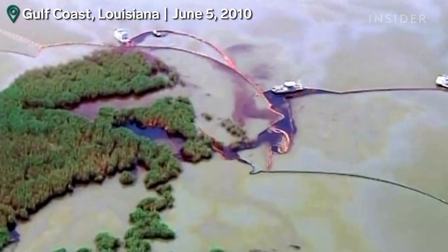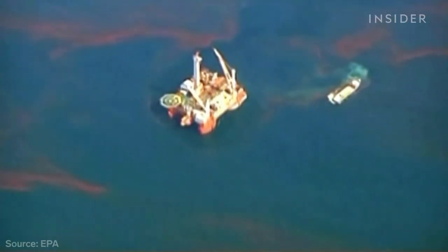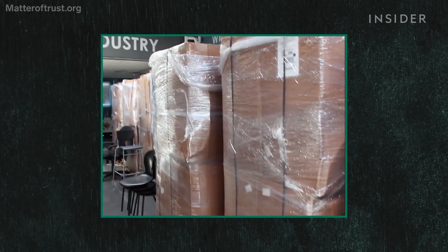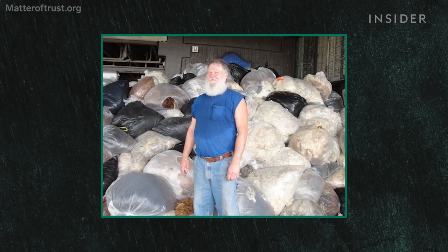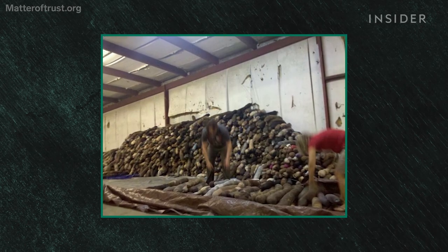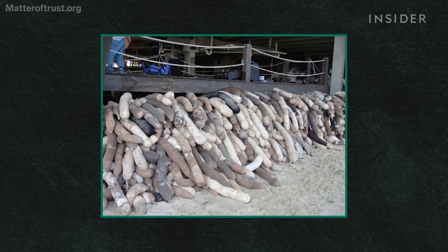That idea was put to the test in 2010, during the largest oil spill in American history. BP's Deepwater Horizon spewed 4 million barrels of oil into the Gulf of Mexico over three months. Lisa's team got a flood of donations — ponytails from people cutting them off. It was spring and shearing season, and there are buffalo herds in the United States. Fleece was arriving in trucks and mail trucks. They had 19 warehouses, about 100,000 square feet each, from the Florida Keys all the way to Texas.